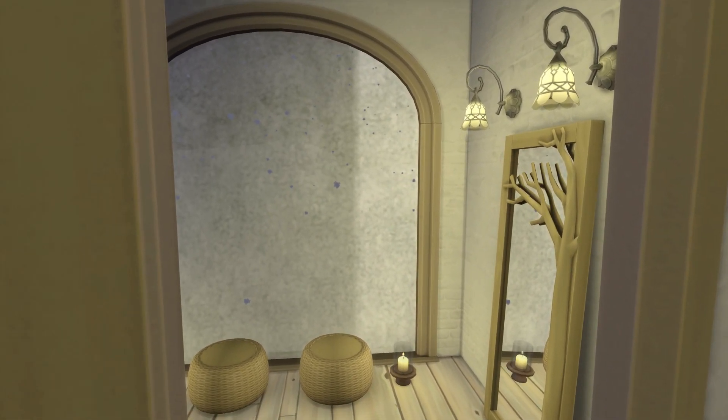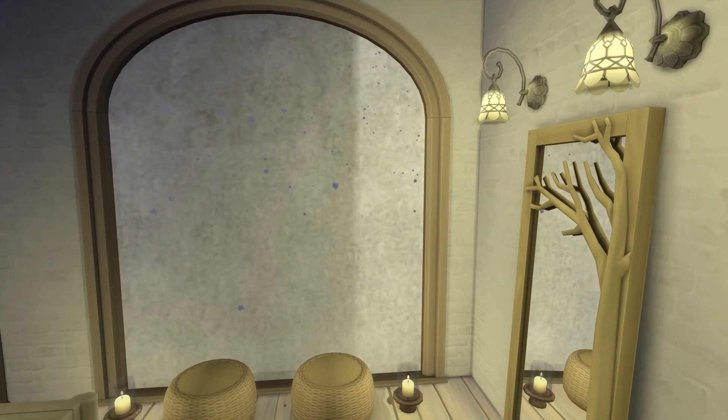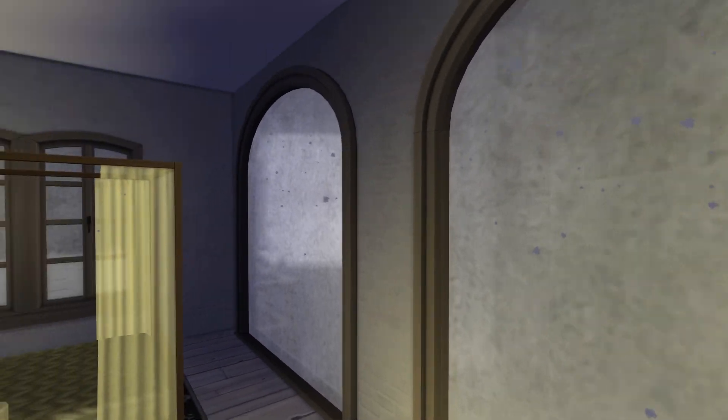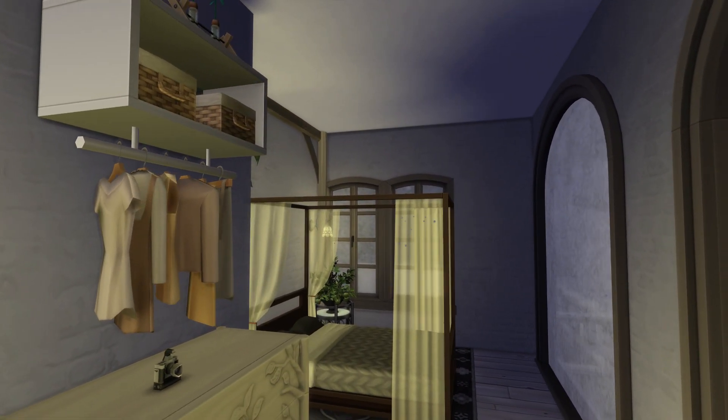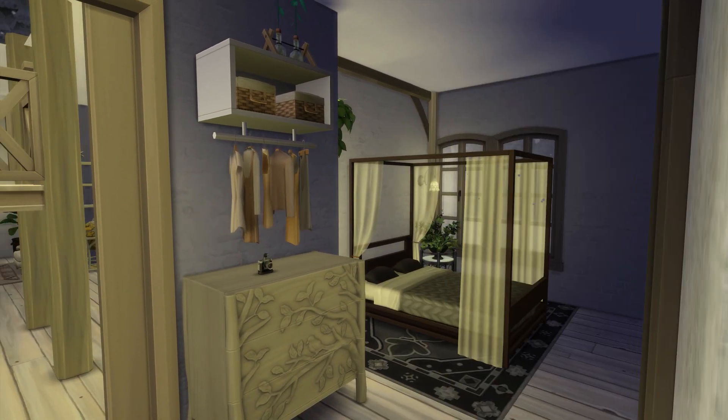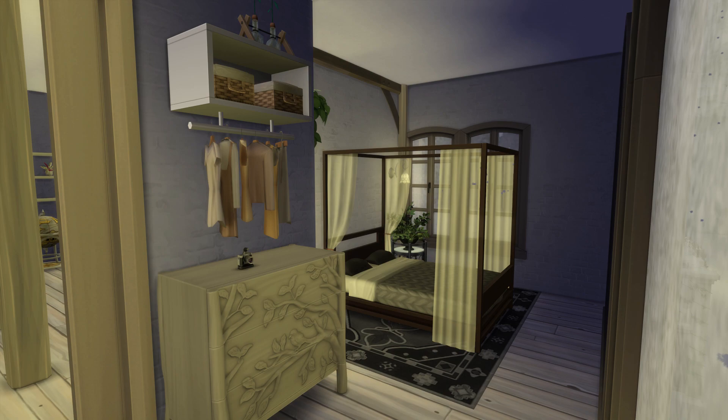Now we're going into what I originally thought was going to be the main bedroom, but I'm not quite sure now. It is really nice and I love the windows — it's a good space and I really do like it. But there's a really cool upstairs bedroom that has an ensuite bathroom, and I almost feel like that's more of an ultimate teen bedroom, so I'm not quite sure which is the main bedroom.